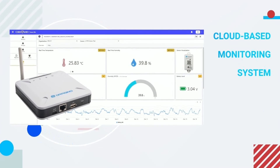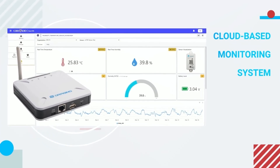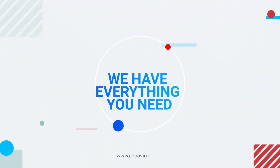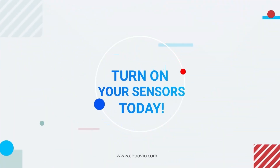Get started with the Chuvio temperature and humidity monitoring system. We have everything you need — just turn on your sensor.